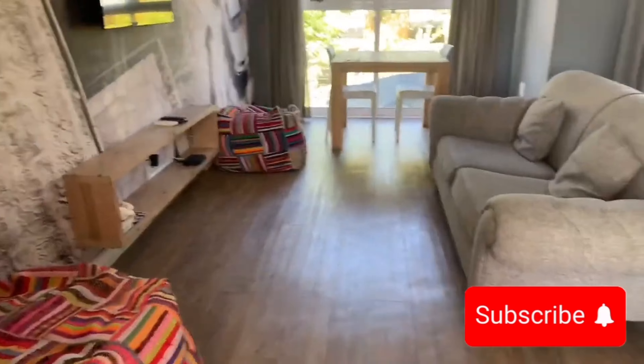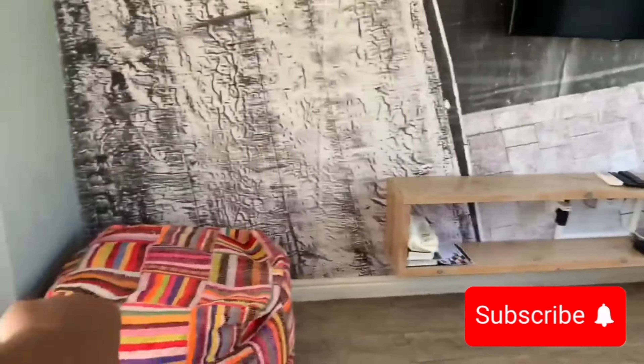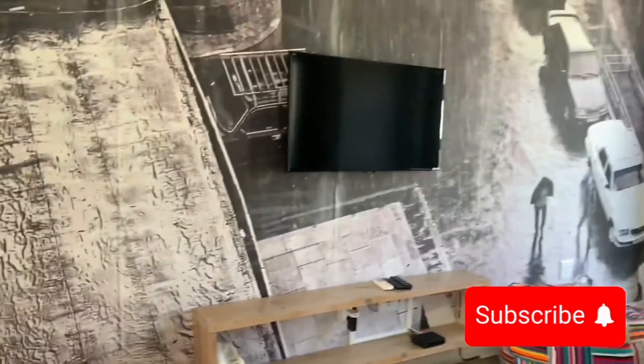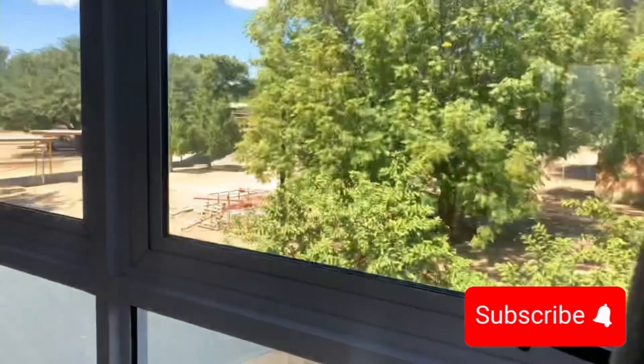The apartment's interior design is one of the things that really won me over. It feels fresh, modern, and thoughtfully designed — perfect for anyone who appreciates style. The one-bedroom unit is spacious enough for two guests, and every part of it, from the comfortable couch to the well-equipped kitchenette, is well-maintained and spotless.